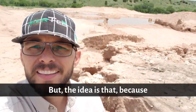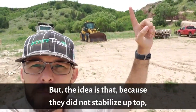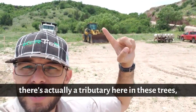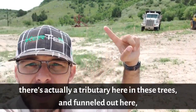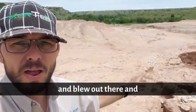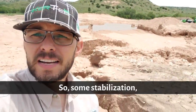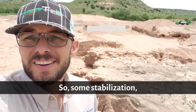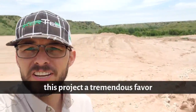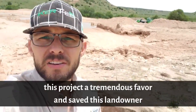Those are some interesting talking points that I'll do another video on in just a minute. But the idea is that because they did not stabilize up top — which you cannot see — the water ran down, came between a tributary here in these trees, funneled out here, and blew out there, ruining their dirt work. Some stabilization at a minimum would have done this project a tremendous favor and saved this landowner a tremendous amount of money.